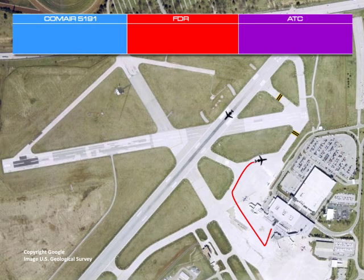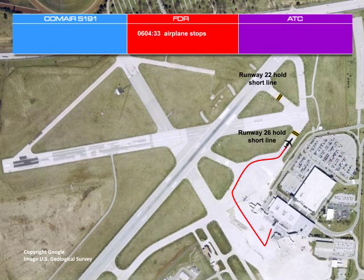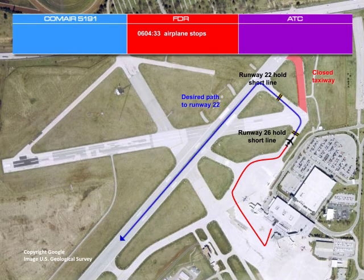At approximately 6:04, the first officer, who was to be the flying pilot for the flight to Atlanta, began the before-takeoff checklist and indicated that the flight would be from Runway 22. Also at about 6:04, the captain, who had been taxiing the airplane, stopped at the hold short line for Runway 26. In order to reach Runway 22, the assigned runway, Comair 5191 should have crossed the end of Runway 26 and continued on the connecting taxiway to the hold short line for Runway 22. The first officer then made an announcement over the public address system to welcome the passengers, and then completed the before-takeoff checklist.